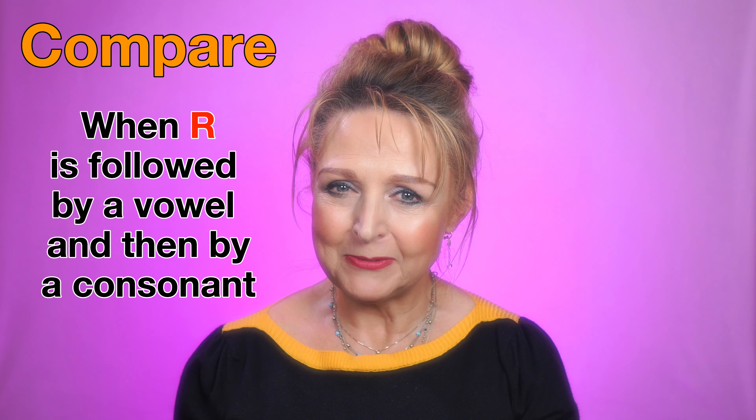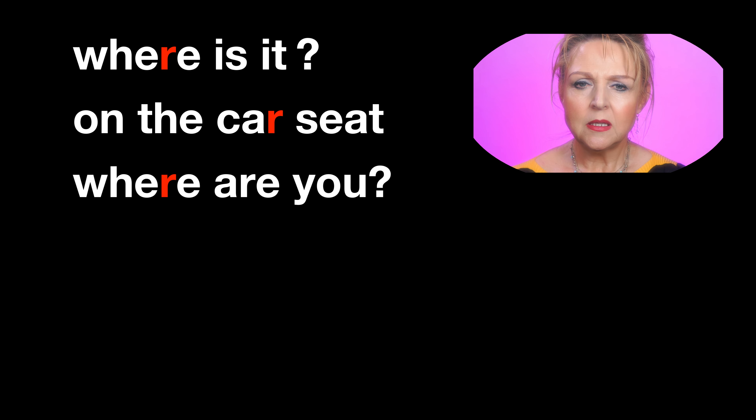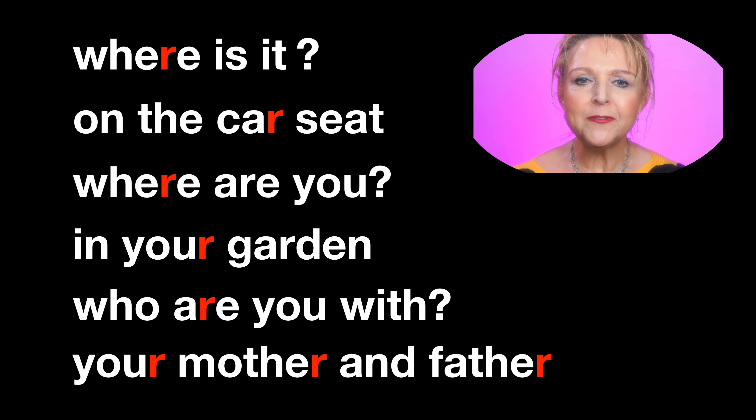Now it's time for a tongue twister, so get your tongues ready. The rat ran by the river with a lump of raw liver. The rat ran by the river with a lump of raw liver.